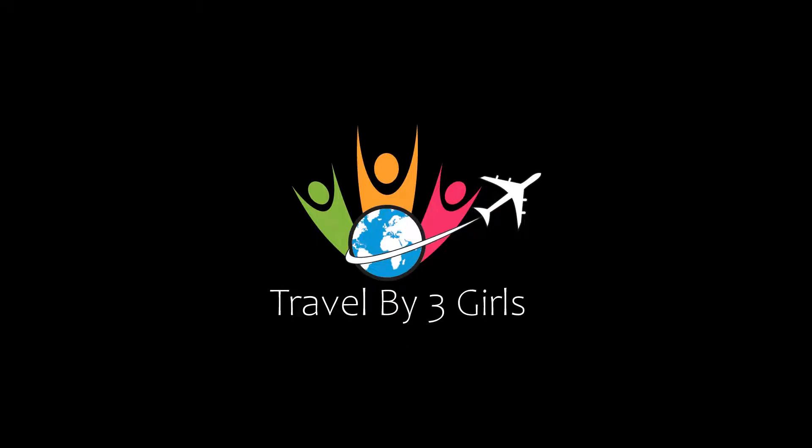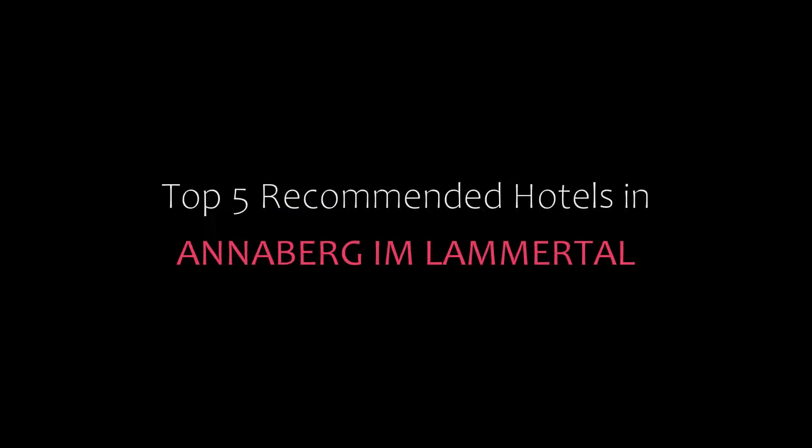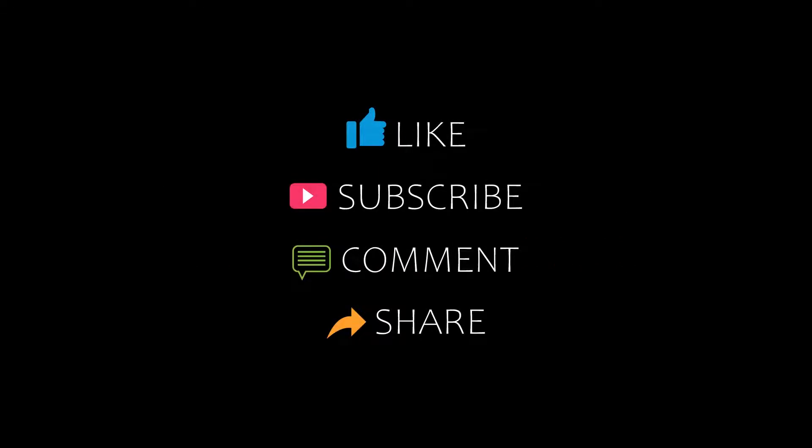Hello, welcome back to our channel and now you are watching a new video of top recommended details. Please subscribe to our channel and don't forget to like, share and comment. Let's start the video.